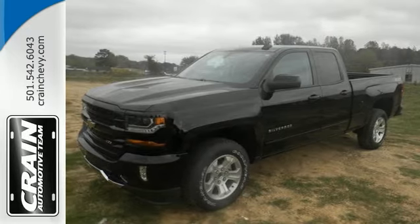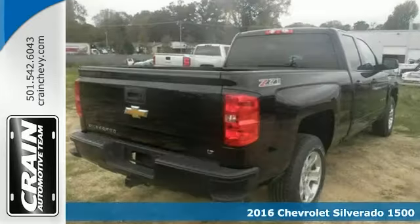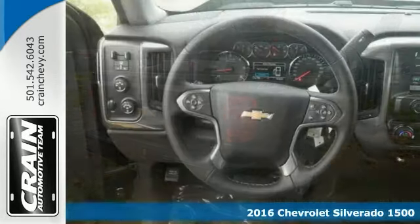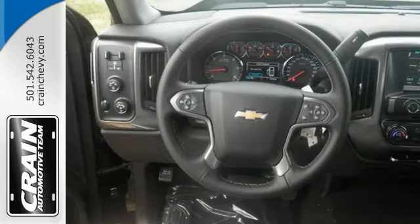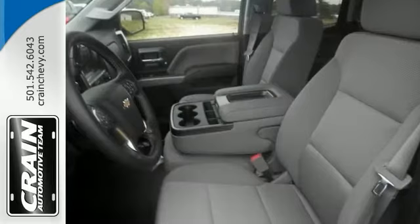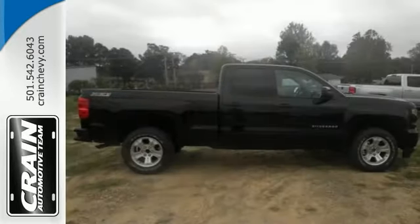It's a 2016 Chevrolet Silverado 1500 Z71. You'll get a powerful 5.3-liter Ecotec 3 V8 engine with active fuel management, 6-speed automatic transmission, and OnStar with 4G LTE. And with built-in Wi-Fi hotspot, you'll love every drive.